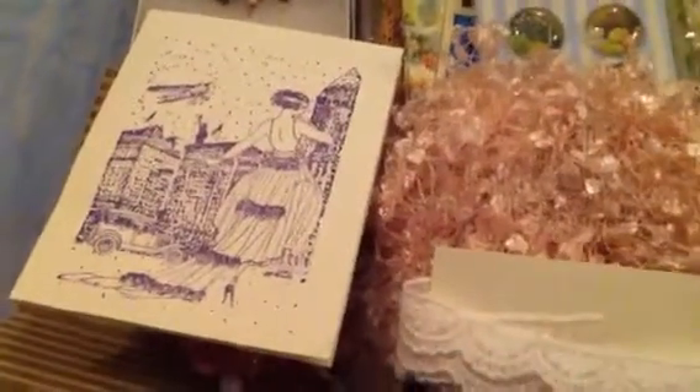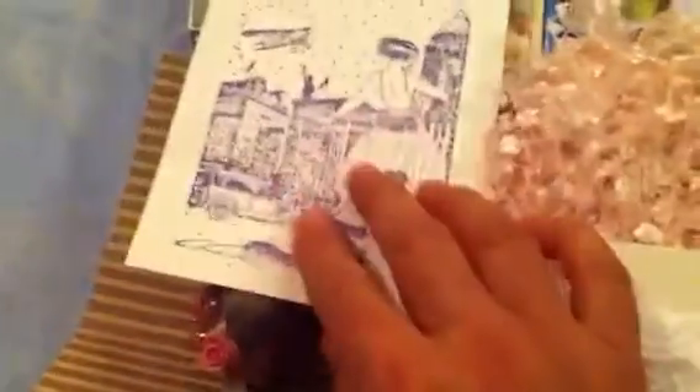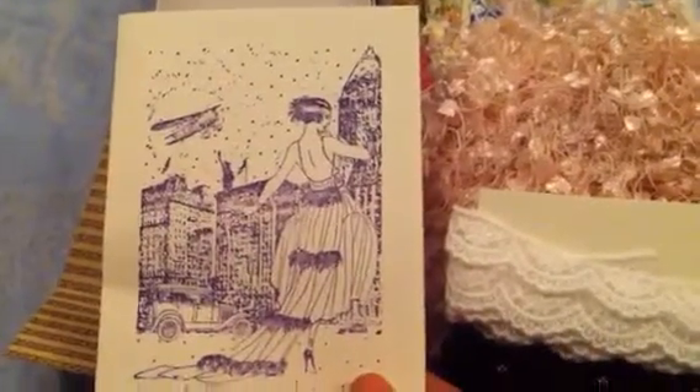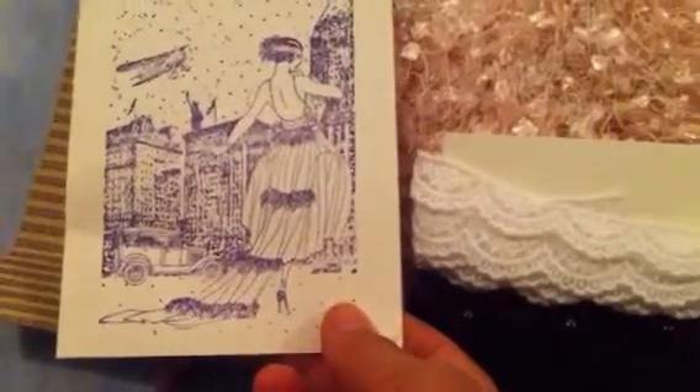This package was a swap that I did with Jamie Lola, and her YouTube channel is Poetic Spice. She was my swap partner in a swap that we joined, sponsored by Tina's Cricket Create. And it was an embellishment swap. This is a beautiful card that she made with this beautiful stamp.